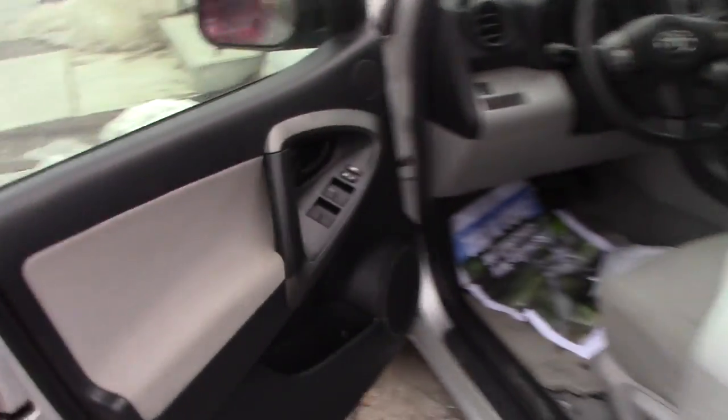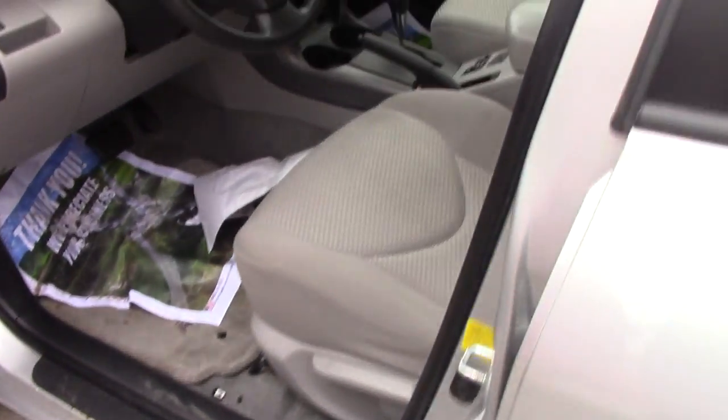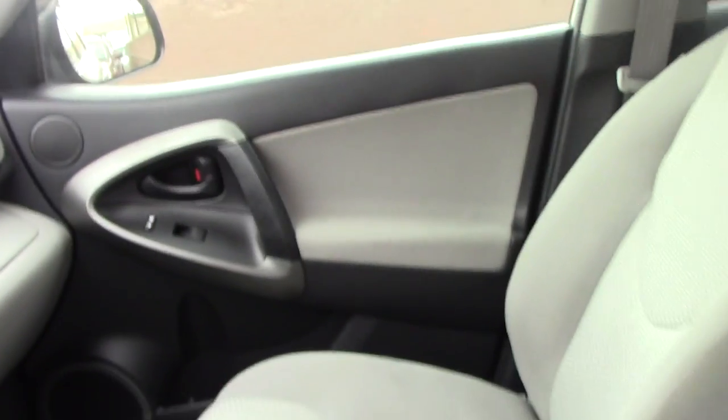Taking a look in the front, you do have automatic windows and mirrors. In here you have AC, heat, and Bluetooth to hook up your devices as well. Radio, AM/FM, your volume button, your display button, and a sunroof.